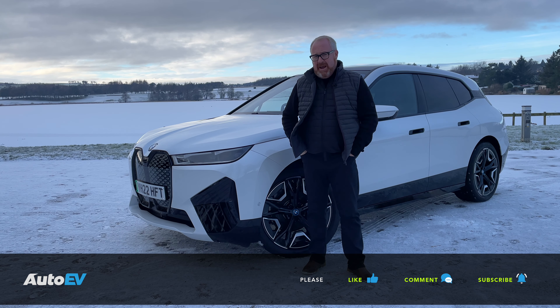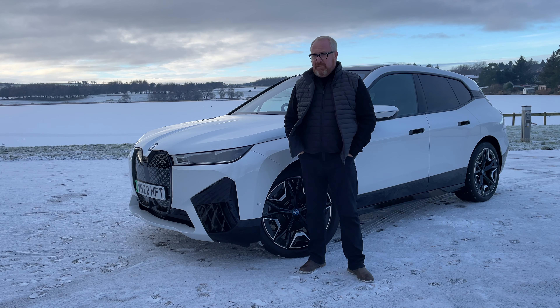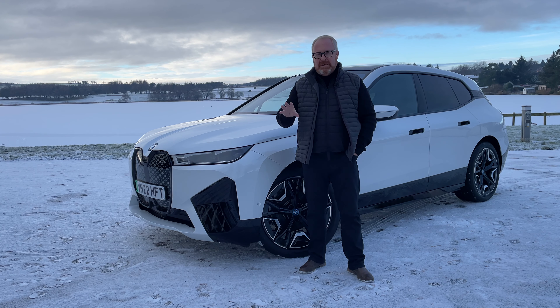We've been here before with the iX — we've sort of been here before with the M badge on one of its i-products — and we'll go into that in a little second.